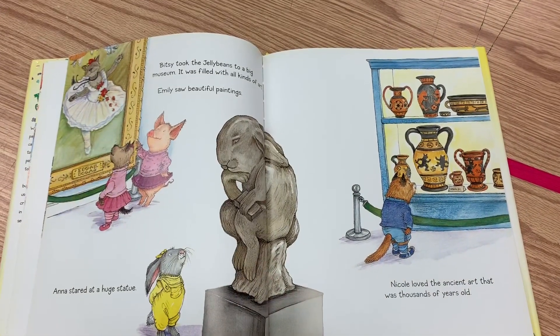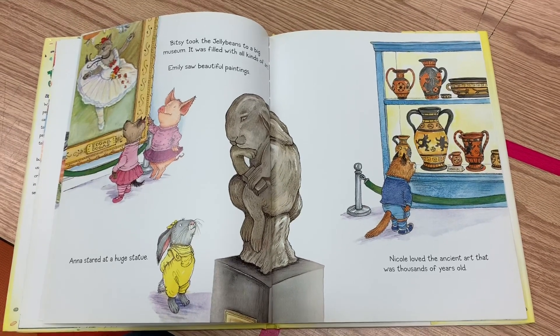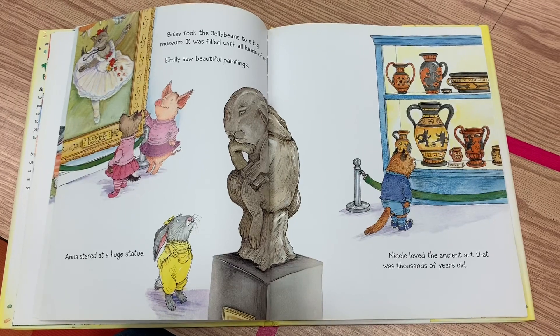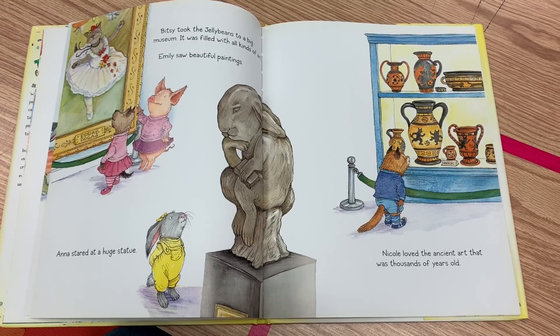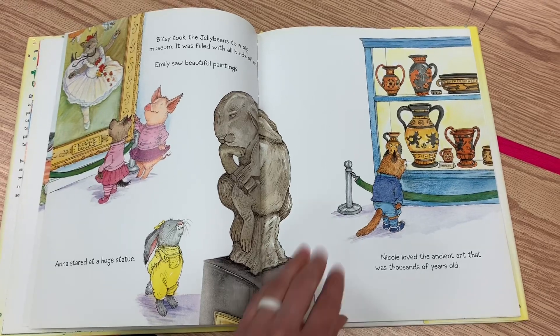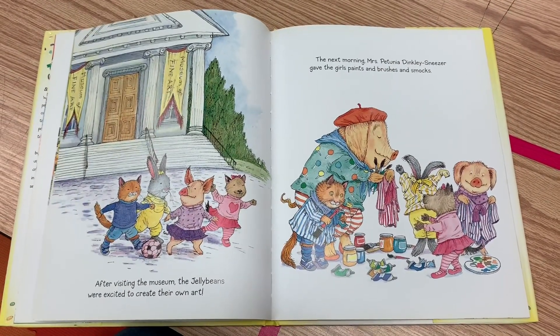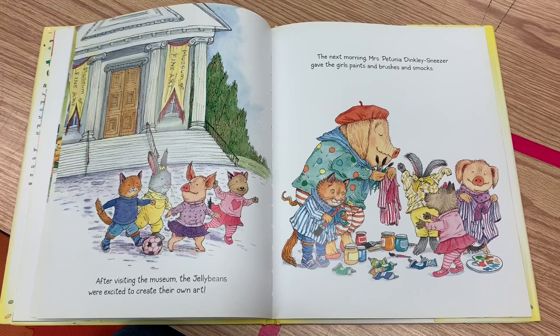Bitsy took the Jelly Beans to a big museum. It was filled with all kinds of art. Emily saw beautiful paintings. Anna stared at a huge statue. Nicole loved the ancient art that was thousands of years old. After visiting the museum, the Jelly Beans were excited to create their own art.